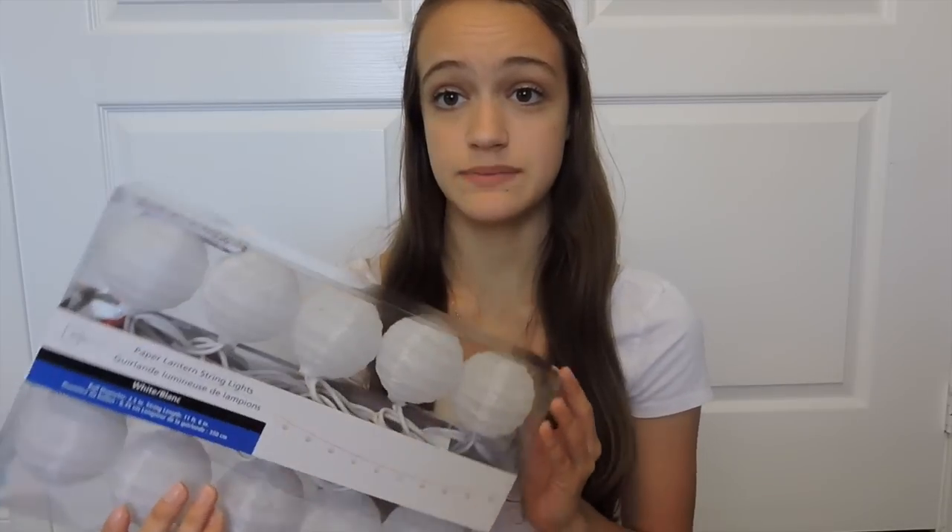So next I got the paper lantern string lights. I have another set on my bed right now, kind of like this, and then this is just another one just in case I needed it. But I think I'm going to return this one because I don't really need another. But these are really cool and I asked for these specifically.